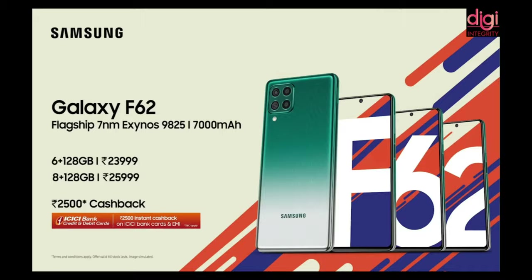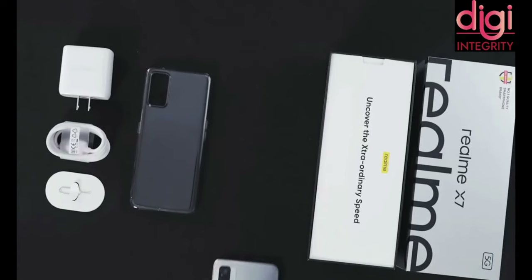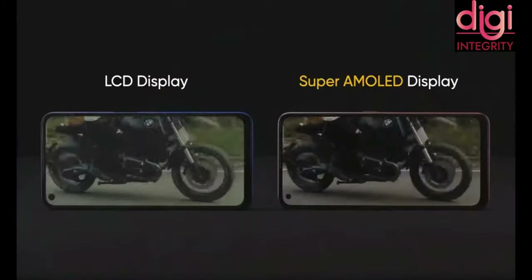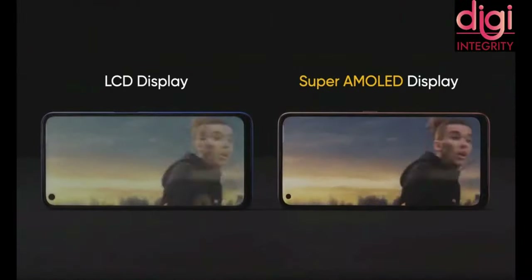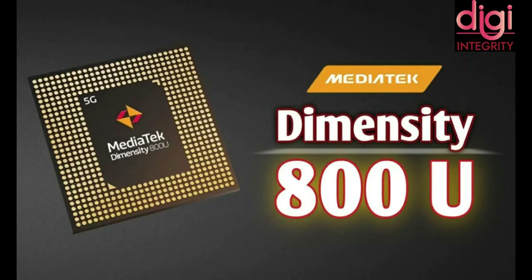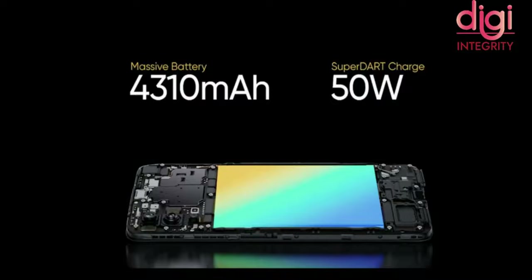I recommend buying the 8GB and 128GB variant. Now let's look at the Realme X7. In the box you get the handset, a 50W charger, USB Type-C cable, SIM card tool, screen guard, and a transparent case. The display is a Full HD Plus AMOLED with a 6.43-inch screen size and a 60Hz refresh rate. Screen-to-body ratio is over 90%, and it has an in-display fingerprint with an unlock speed of 396 milliseconds. The processor is MediaTek Dimensity 800U 5G, an octa-core chip running at 2.4GHz. The battery is 4300 mAh with a 50W SuperDart Max charging adapter, promising 0–50% charge in 18 minutes.